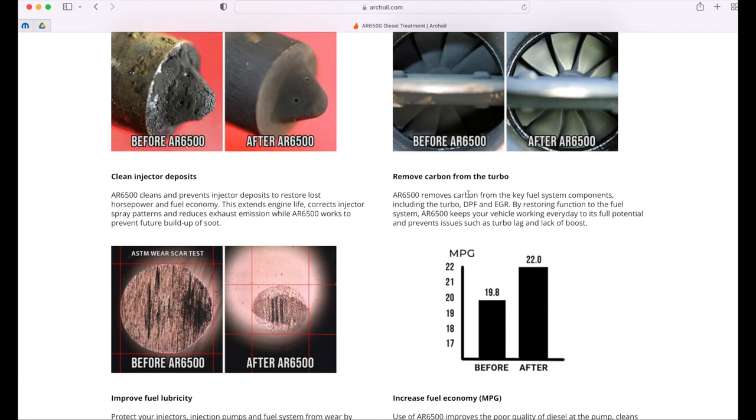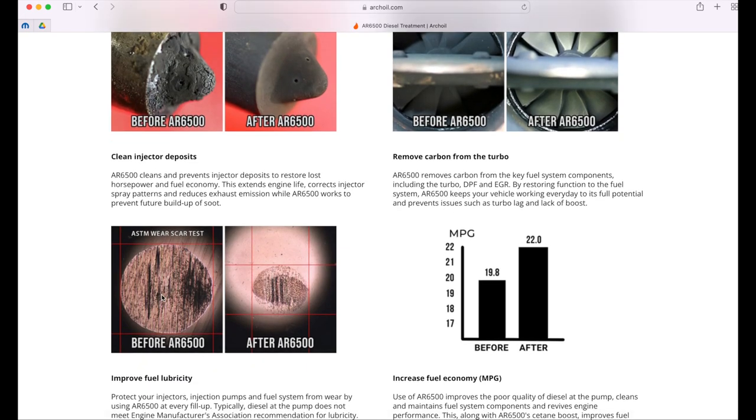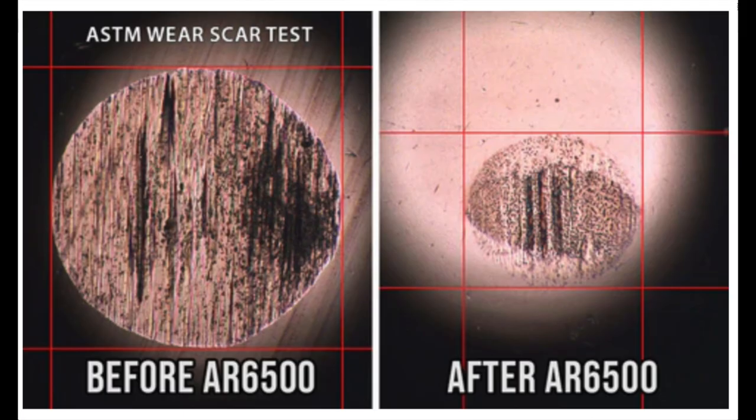There is no way that lubricity claim is possible, and you're going to agree with me when you see the wear scar data. Look at before — we can see there is some scuffing, some scars. Then if you look at after using it, look how wide the wear scar is from whatever testing they did with the fuel additive.